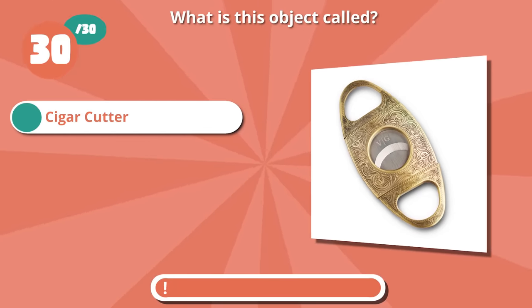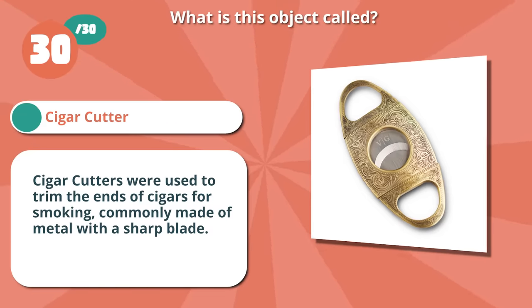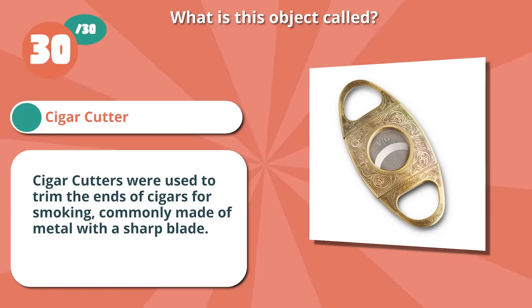Correct if you guessed a cigar cutter. These were used to trim the ends of cigars for smoking, commonly made of metal with a sharp blade.